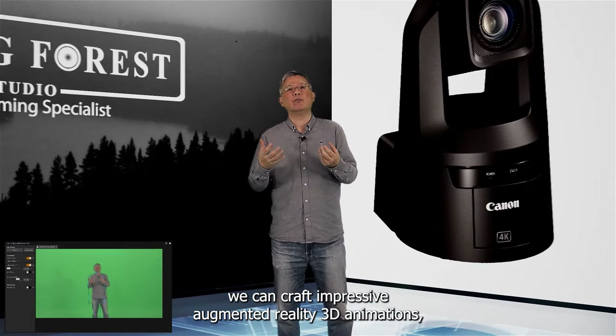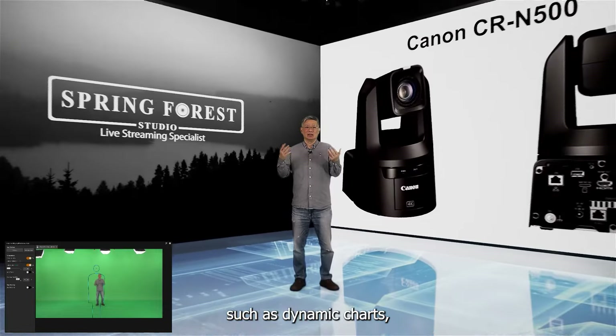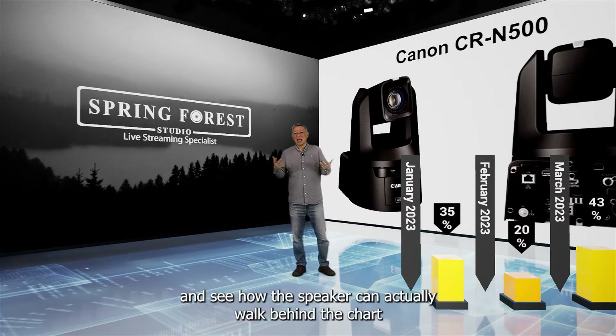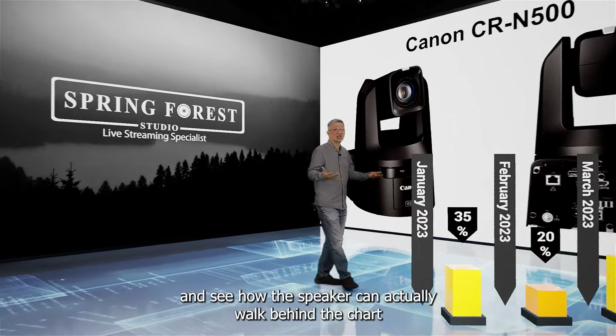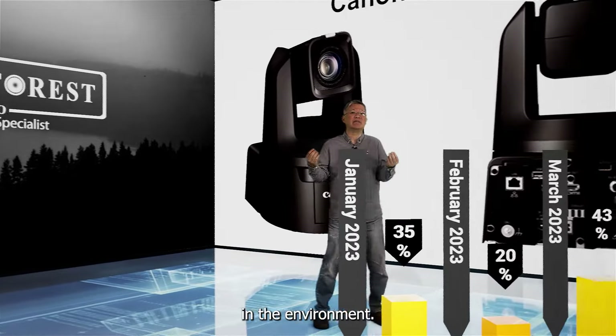With the power of virtual production, we can craft impressive augmented reality 3D animations, such as dynamic charts, and see how the speaker can actually walk behind the chart to emphasize the illusion of depth in the environment.